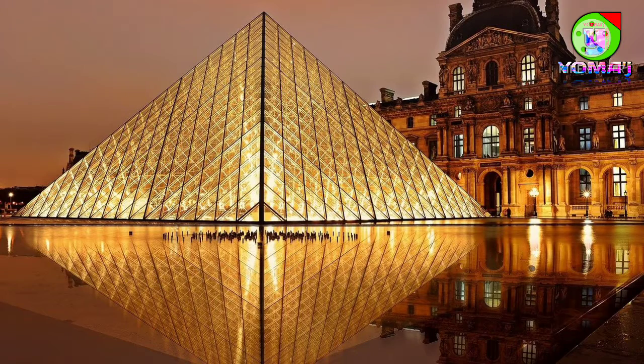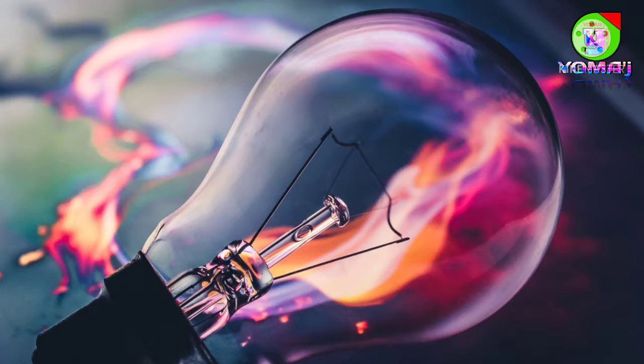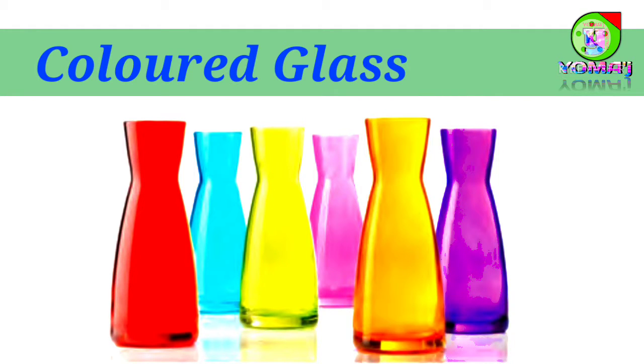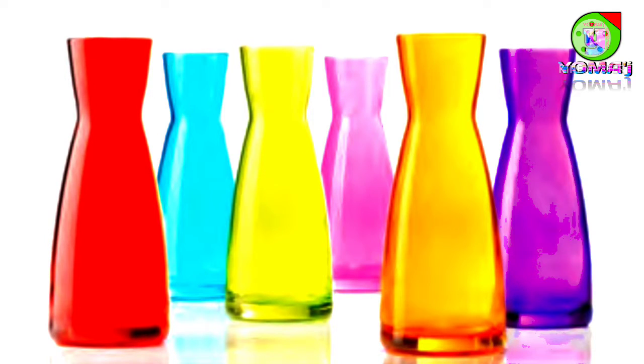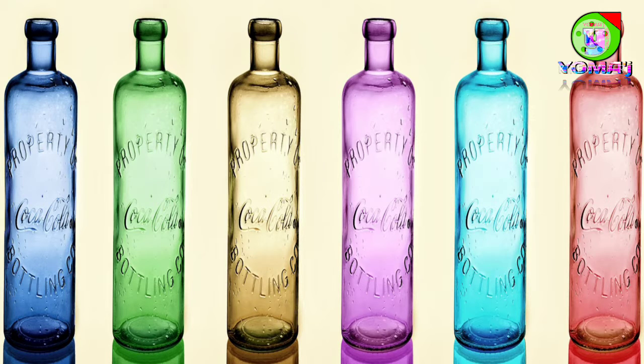No wonder then that it is used to make so many things. Colored glass: ordinary glass is colorless, but it is possible to produce colored and transparent glass by using different combinations of chemicals in the glass-making process.